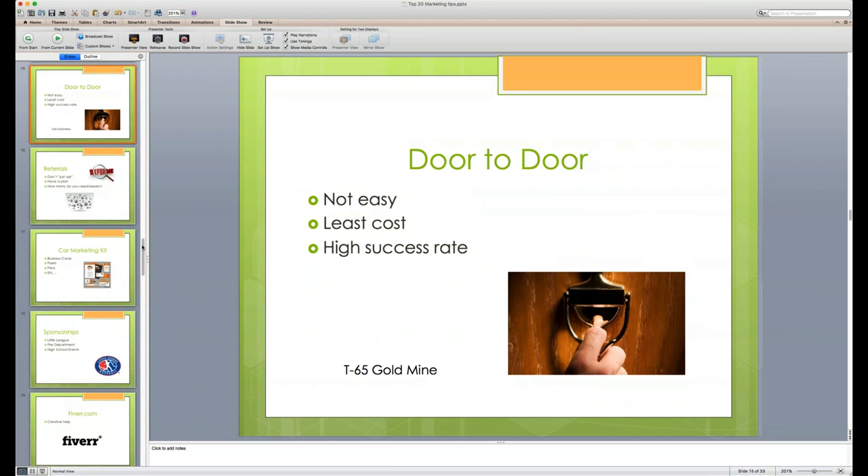Tip eleven: door knocking on Turning 65s. We did a full webinar on this last month — the 'Turning 65 Gold Mine' — with successful door-knocking agent Todd Pierce. It's stored on our YouTube channel and website, and Andrew will send a link after the webinar for those who want to access it.